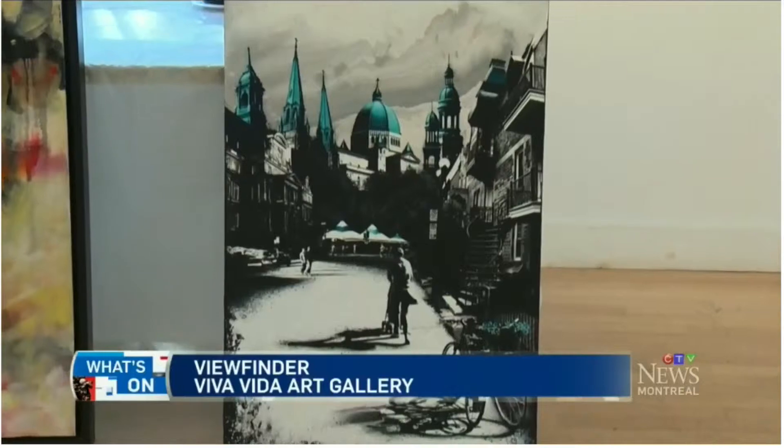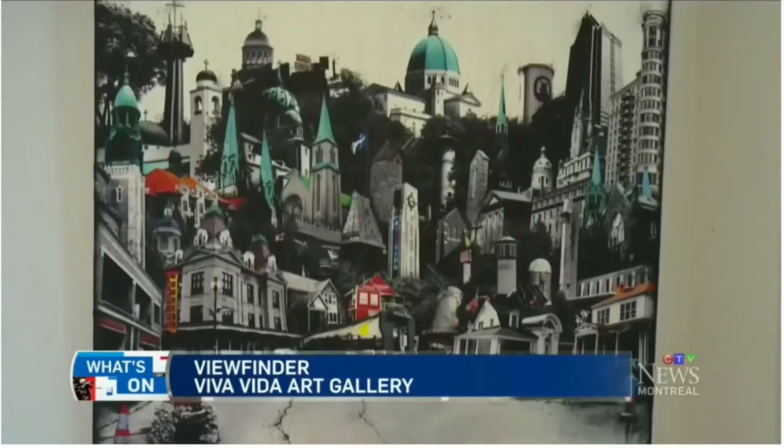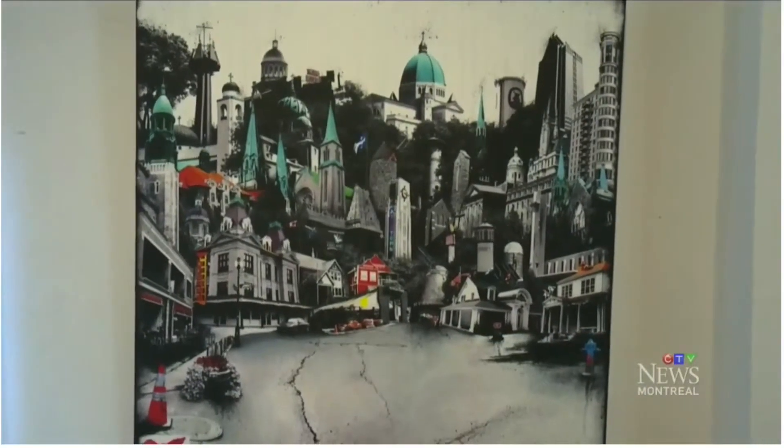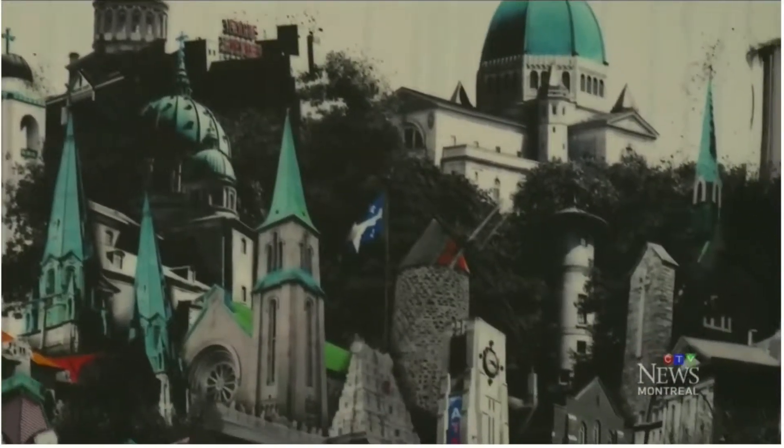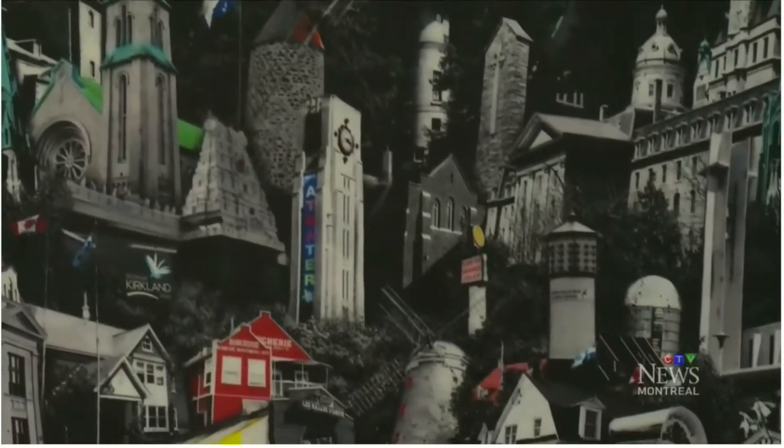Here's a Dutch artist who did her own tour de l'île. Denise Buysman-Pilger has seen more of this island than most of us. She went out to every single borough on the island of Montreal and created a painting for every single borough. There's a total of 34 boroughs on the island of Montreal.